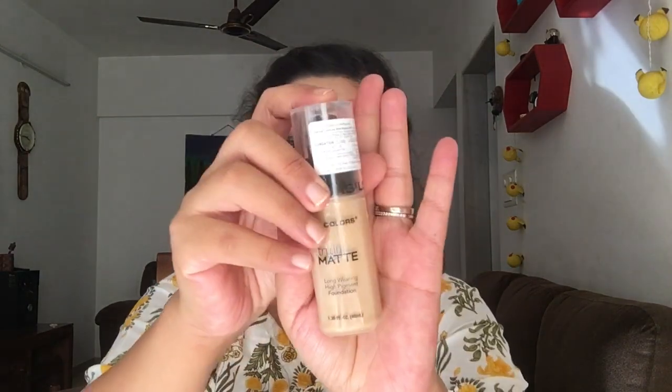The second product is a foundation from LA Colors — not LA Girl, LA Colors — in the shade Medium Beige. It was on sale; original price was 575 and I got it for 236. I've applied it on my face here and it's almost matching my skin. If you're in a similar shade, you can try Medium Beige, Golden Beige, Natural Buff — those are the shades that work for me.